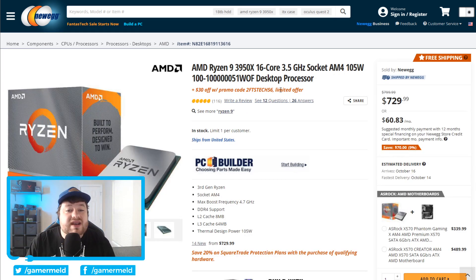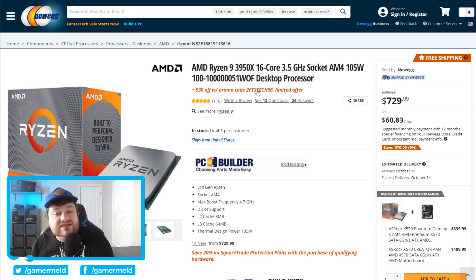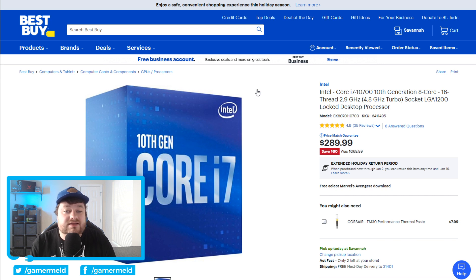Next we have the 3950X — yes, the 5950X is coming out soon, but this is already $70 off and you get an extra $30 off with the promo code. Next, if you need something a little more gaming oriented, Ryzen 5000 is coming soon but this is out now and it's $80 off at Best Buy.